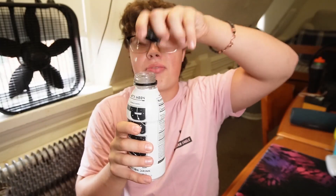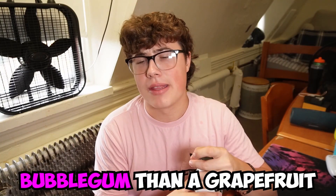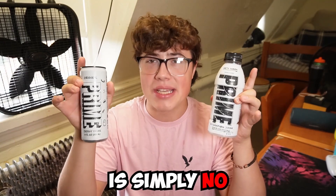I've had both — they taste nothing alike. But for the video, we're curious. Starting with the Prime — there's a bit of hydration leakage once again. It kind of tastes more like a bubblegum than a grapefruit. This is definitely more sour. Does Metamoon Prime taste the same as the new Original Prime Energy? Their answer is simply no.